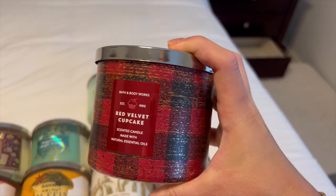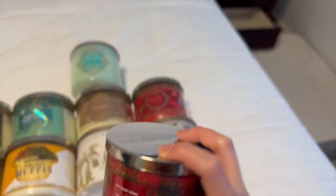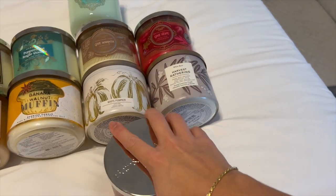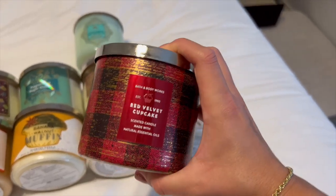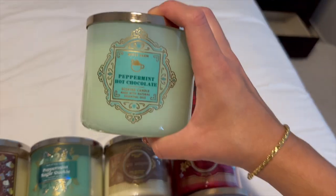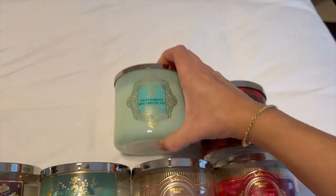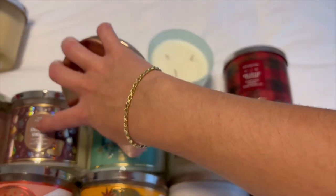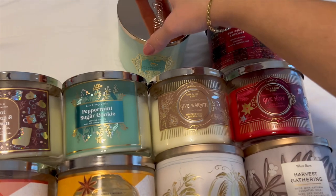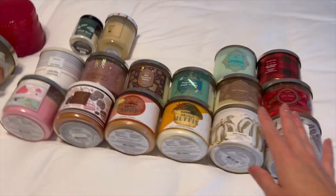Then Red Velvet Cupcake from this past Candle Day — notes are lush red velvet cake, cream cheese frosting, and sweet vanilla. This one, like Banana Walnut Muffin, is almost too sweet for me. I think it's the cream cheese frosting that does it, so I'll wait till fall to burn it. Last is Peppermint Hot Chocolate — notes are cool peppermint, silky milk chocolate, and sweet cream. Another favorite for wintertime; it's basically Swiss Miss hot cocoa combined with peppermint, similar to Hot Cocoa and Cream but with peppermint. Such a yummy chocolate peppermint scent, and I'm so happy I found it at SAS for a good deal.